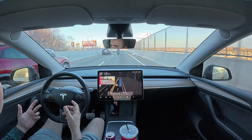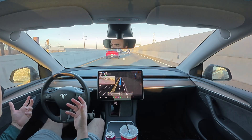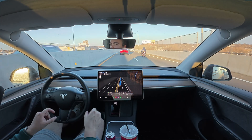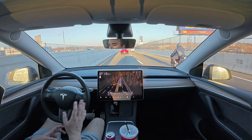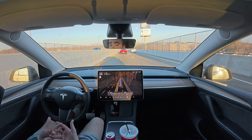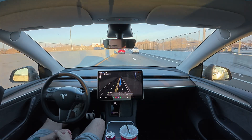Roosevelt Boulevard is also really strange because you have 12 total lanes — an express and a local on both sides — so you've got six lanes going one way and six lanes going the other way. Overall, this is just such a terrible road, which is why I enjoy using Full Self-Driving when I've got to do a commute like this one where I pretty much have to drive the entire stretch.